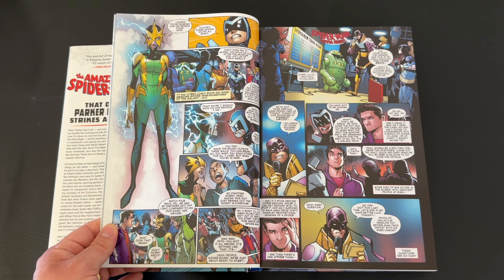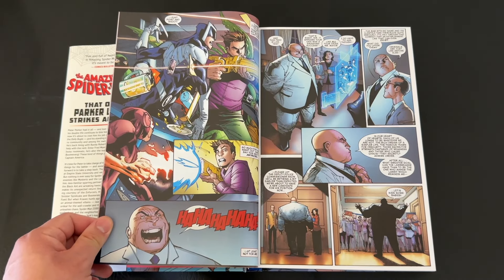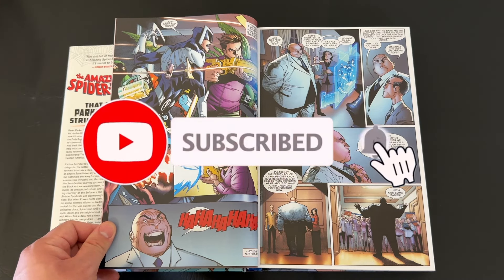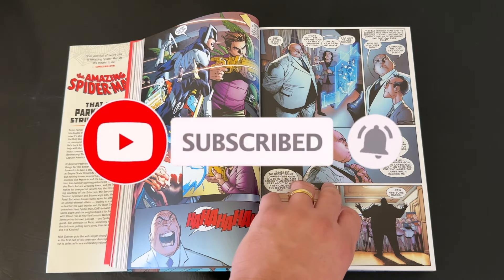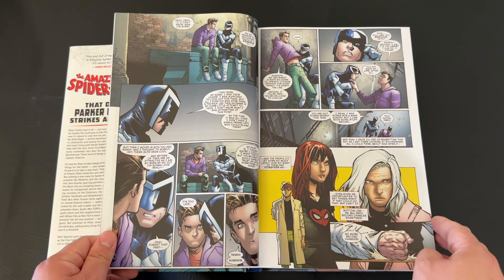If you're watching this video and haven't subscribed to the channel yet, I encourage you to do so — I'm always doing list videos, comic book reviews, hauls, unboxings, and more. Thank you for considering. Now on with the show.